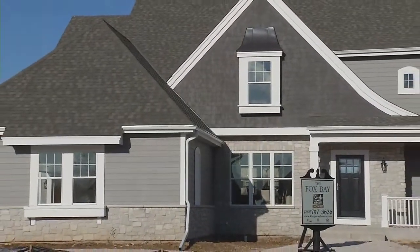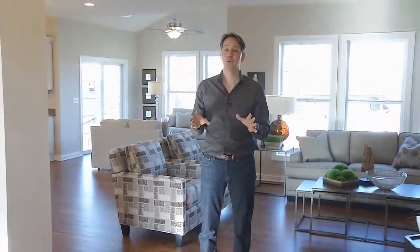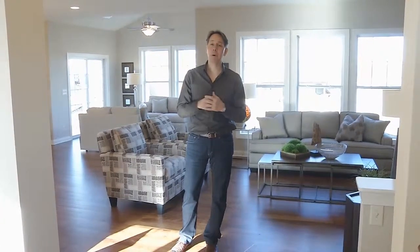It's a two-story home with four bedrooms up. It's a little over 2,400 square feet, but it's filled with architectural drama. If you're looking for that open concept floor plan, it doesn't get any better than this, and you've got to come out and see this model.